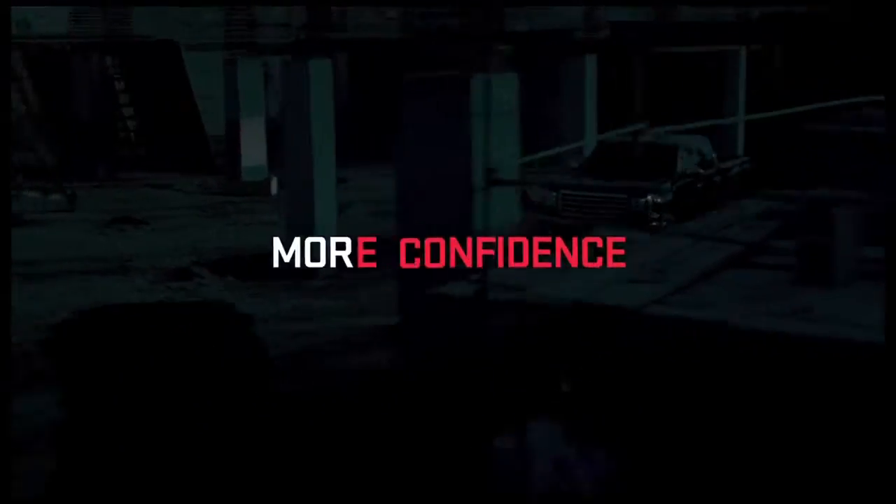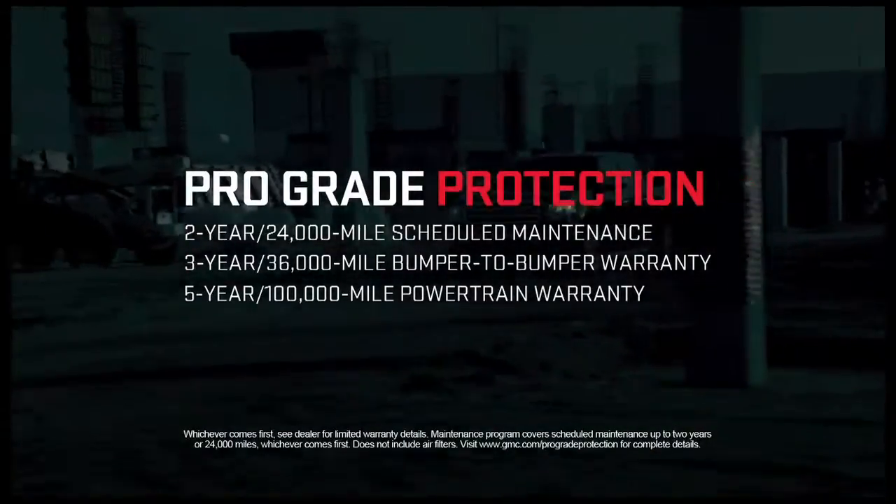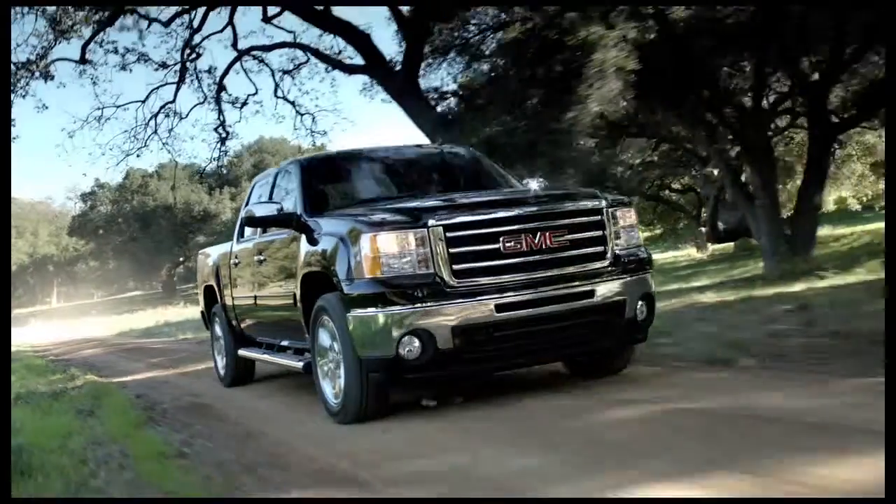More confidence with America's best pickup coverage including two years of scheduled maintenance, and more value with up to $8,500 for current GMC owners who trade up to Sierra Powertech.